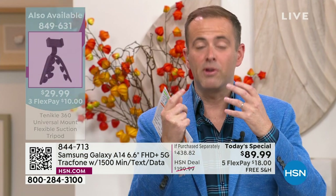I always feel a responsibility to get all of this information out to you, because it's what I would want to know at home. With TrackPhone, when you see these deals, it almost feels too good to be true. But in a moment you'll see the if-purchased-separately is $438, and you say, how can this only be $89? It's because HSN and TrackPhone have been working together for many, many years.